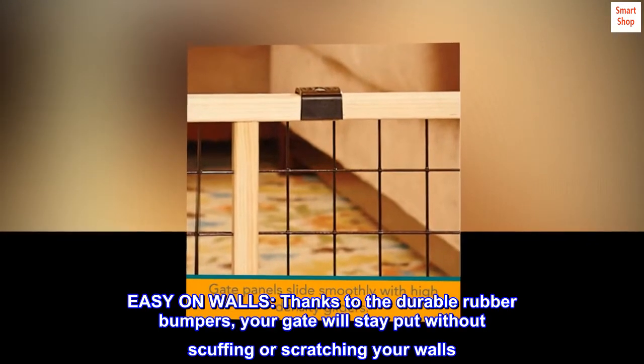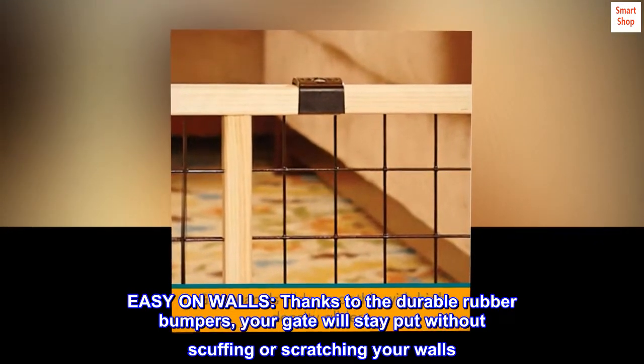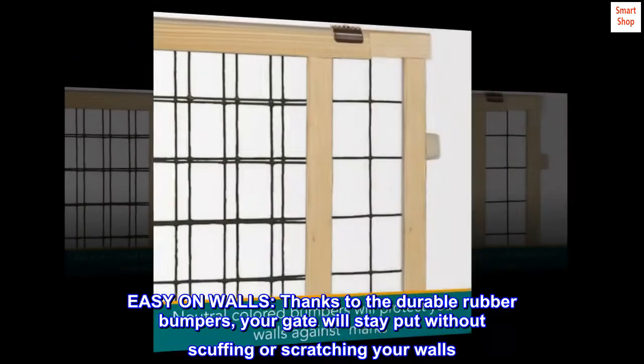Easy on walls. Thanks to the durable rubber bumpers, your gate will stay put without scuffing or scratching your walls.